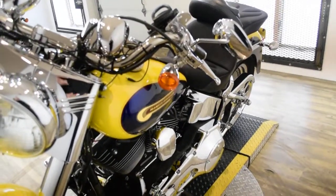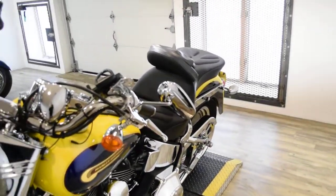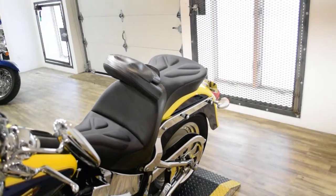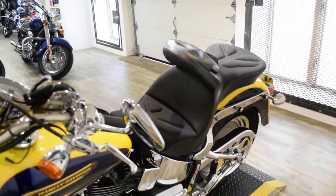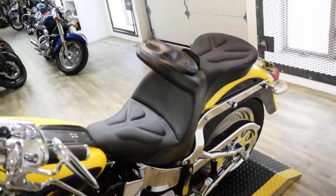Spike does also have some extras. It has floorboards, a custom seat, a rider backrest, speakers, phone mount, cup holder, chrome pulley, chrome belt cover, chrome switch housings, chrome lower forks, and Vanson Heights Longshot Pipes. This bike has a lot of chrome on it.